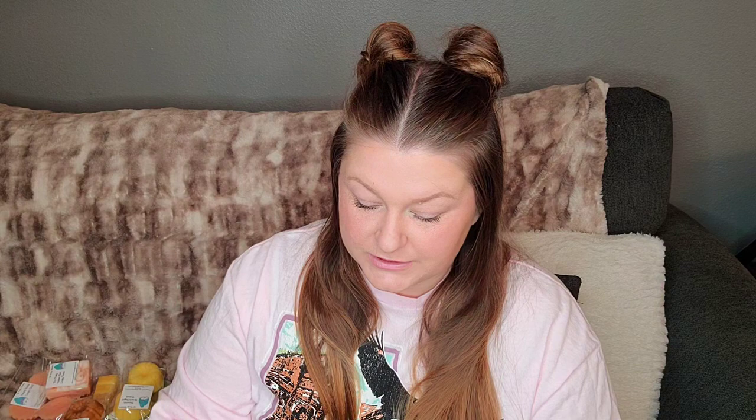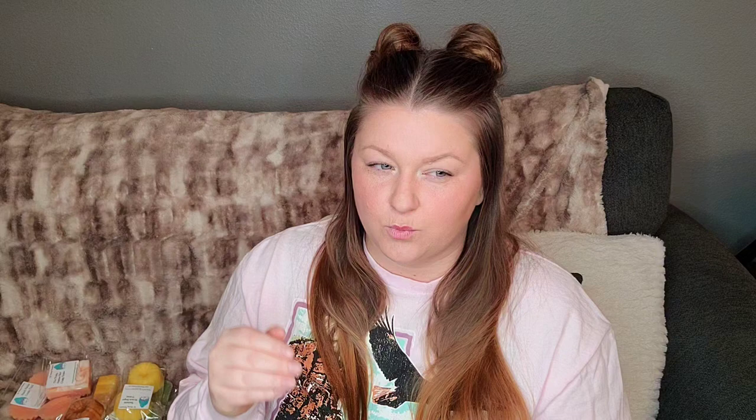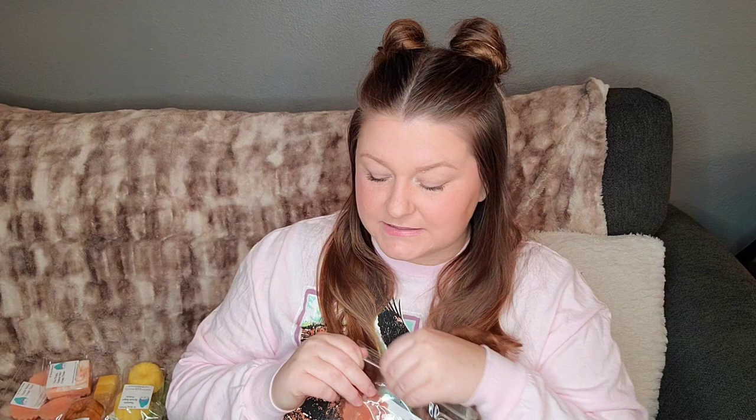I wasn't going to do the sale, and then I did it. I'm very excited about this scent — I've really been into patchouli. So this is a four-pack fluted tart of Whole Vanilla Bean and Vanilla Patchouli. This patchouli is a lot more of like an earthy patchouli and it also smells quite a bit musky — it almost smells like a heavy white musk mixed with patchouli. There's a little bit of vanilla sweetness, but definitely patchouli.